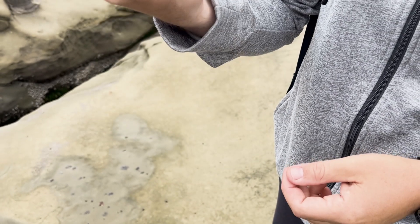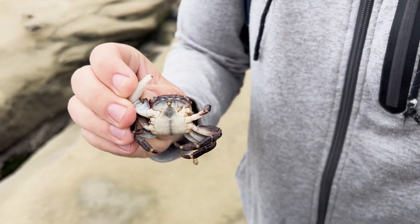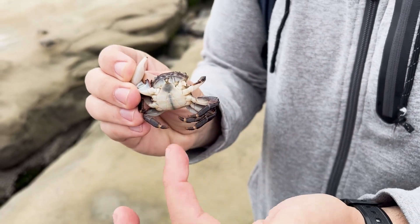Another striped shore crab — this was probably a female. She has a big apron right there. The bigger apron holds more eggs. The males have more of just a line down the middle.